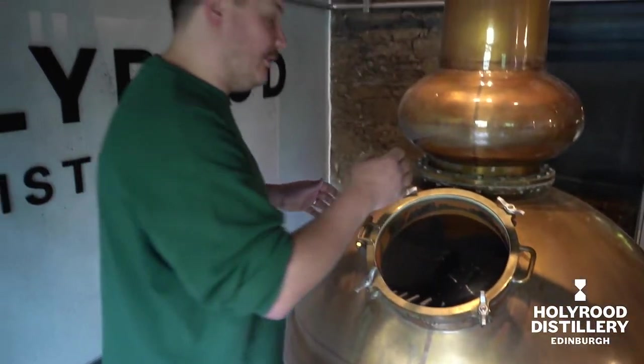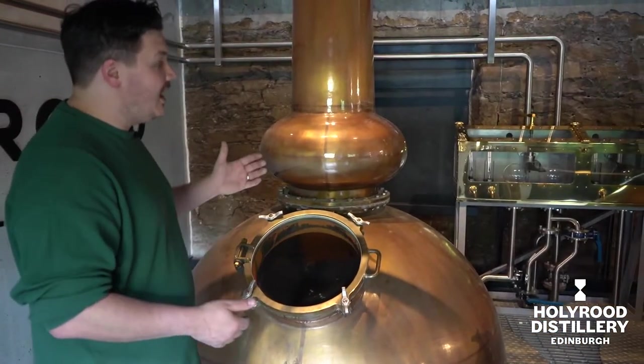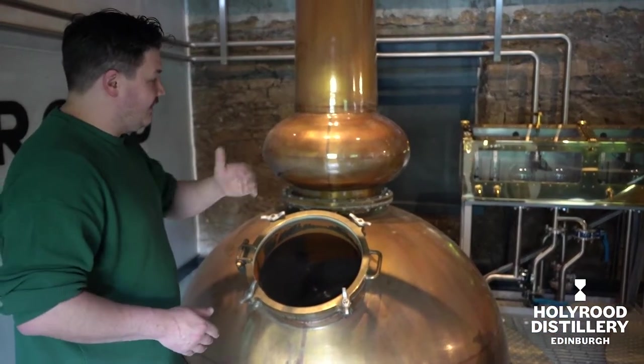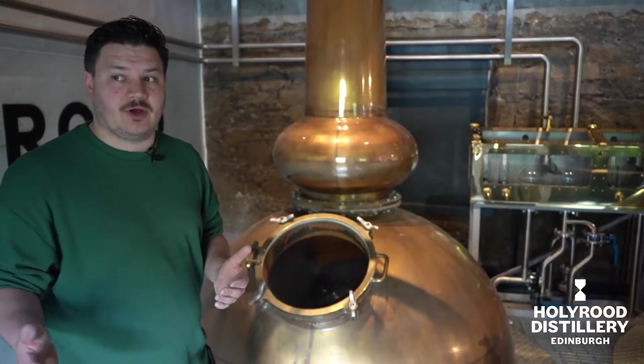And on both these recipes, we use 10 minutes ahead, and then we'll cut the spirit at 55%. It is a really low cut point.